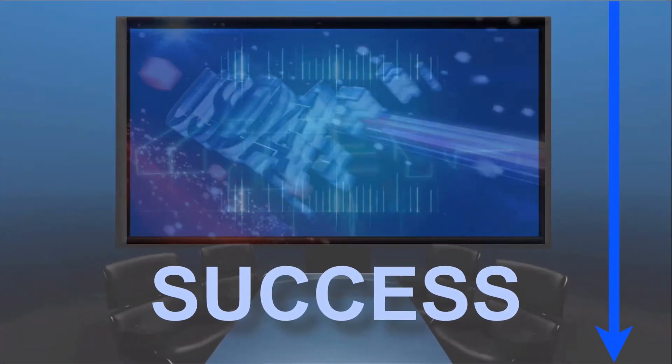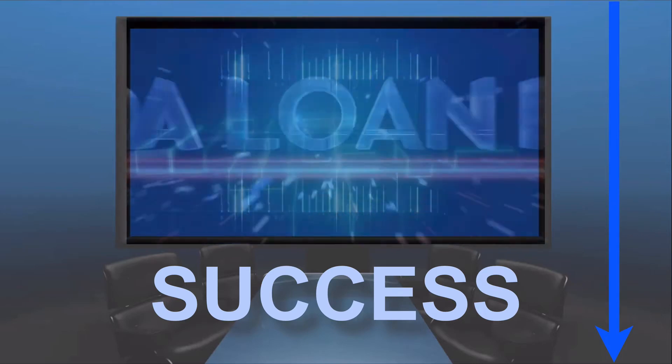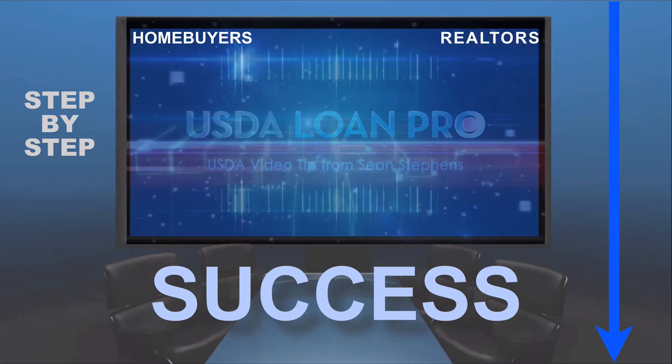Don't forget to take advantage and download our USDA Blueprint for Success with the link below. This free guide is designed to walk you through the process step by step and is a great tool for both home buyers and realtors alike.